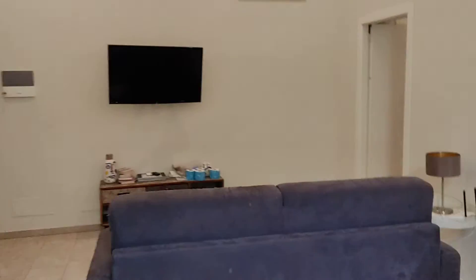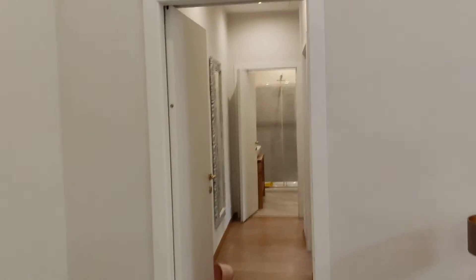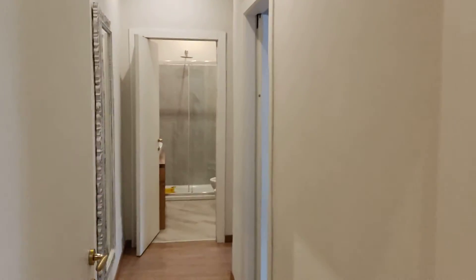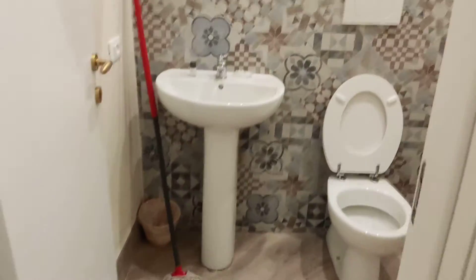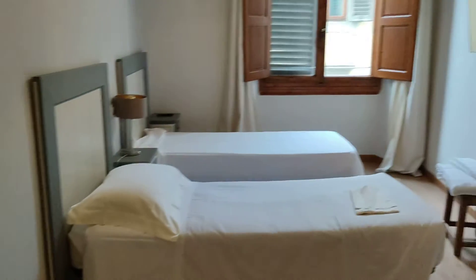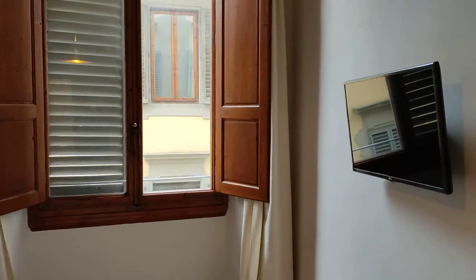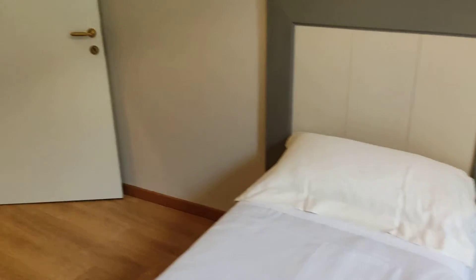Let's walk into the corridor where we will find the bathroom ahead — the first bathroom, because there is a second one here on the left. Here are some cleaning tools and the washing machine. On the right side this is the first bedroom with a wardrobe, a TV, and the same view as before. These are the two beds.